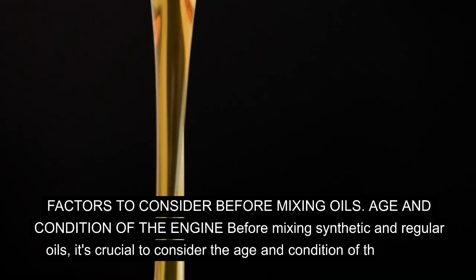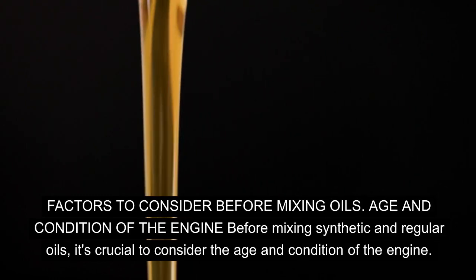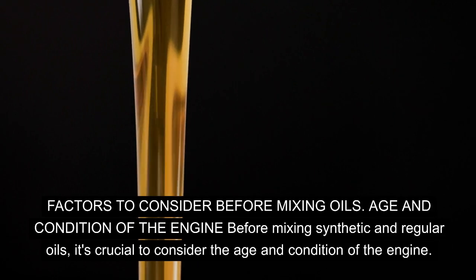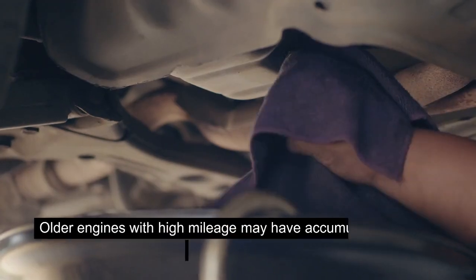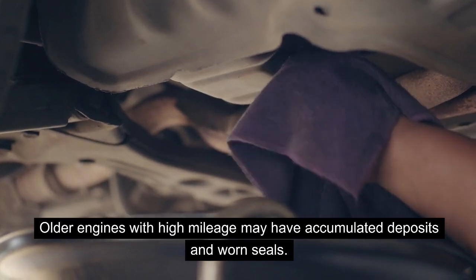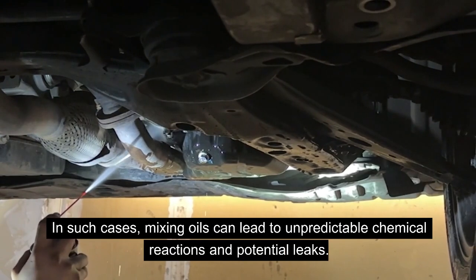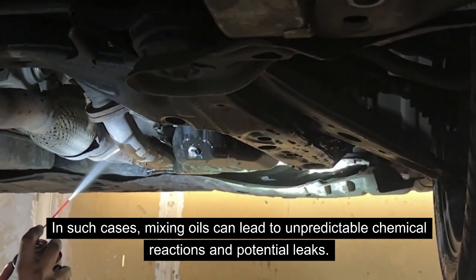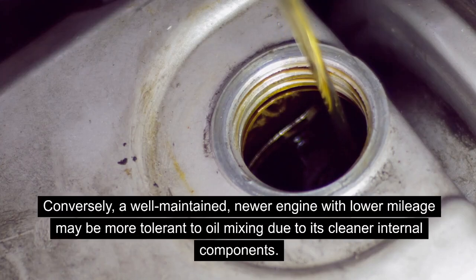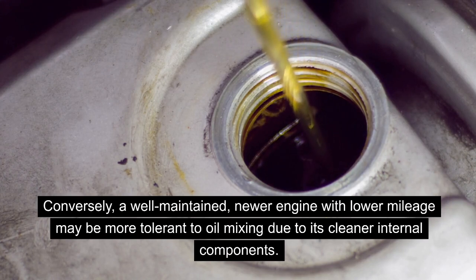Factors to consider before mixing oils: Before mixing synthetic and regular oils, it's crucial to consider the age and condition of the engine. Older engines with high mileage may have accumulated deposits and worn seals — in such cases, mixing oils can lead to unpredictable chemical reactions and potential leaks. Conversely, a well-maintained, newer engine with lower mileage may be more tolerant to oil mixing due to its cleaner internal components.